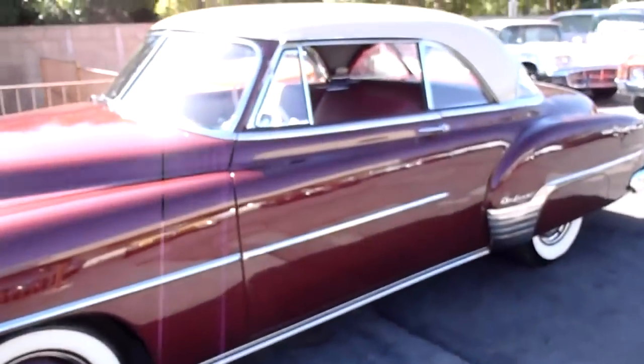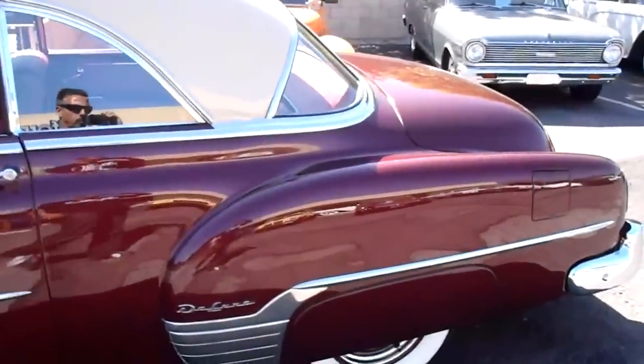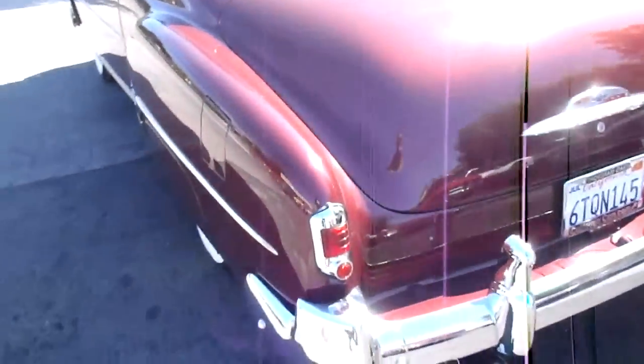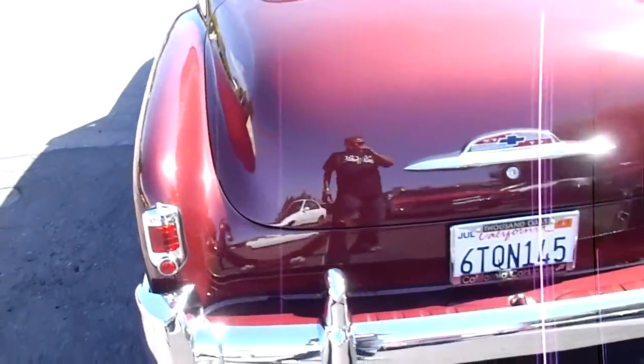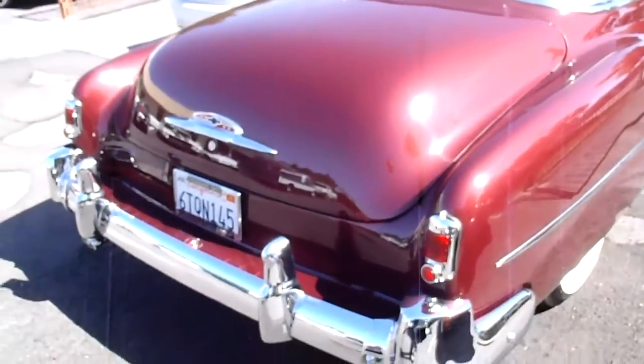All original. Beautiful, deep, regal maroon paint — Sahara beige two-tone with the top. It's got the fender skirts and the wide whites. All the chrome work is beautiful.